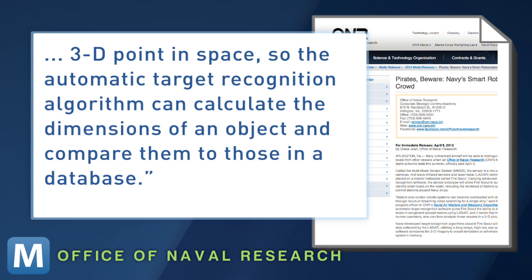each pixel corresponds to a 3D point in space, so the automatic target recognition algorithm can calculate the dimensions of an object and compare them to those in a database." So if the 3D image matches one of a typical pirate ship, the Navy will know.